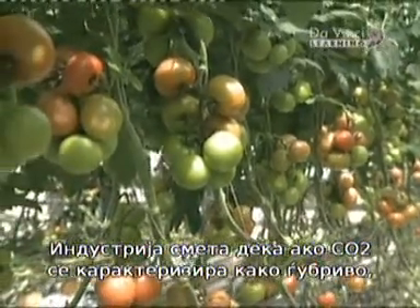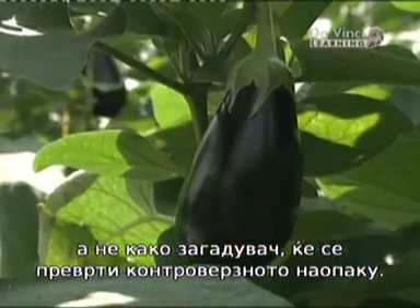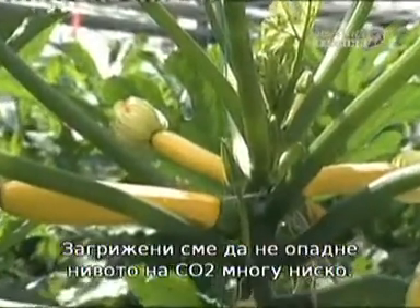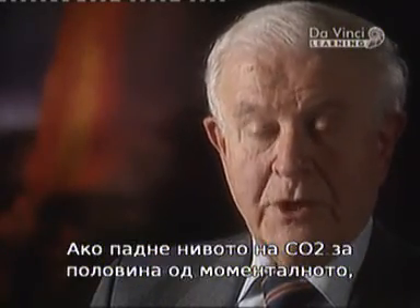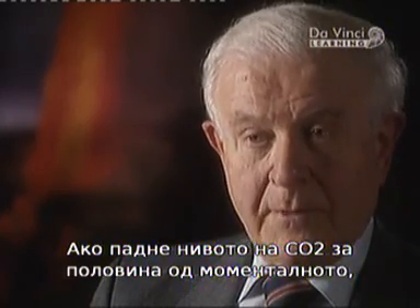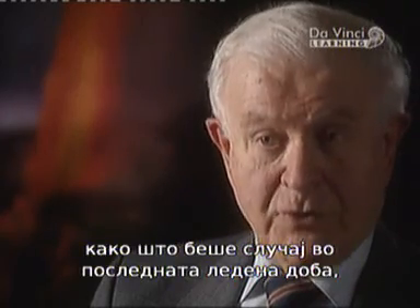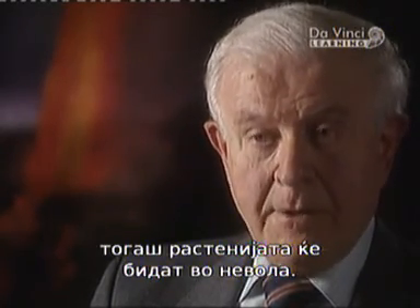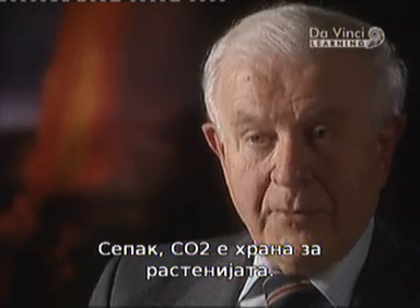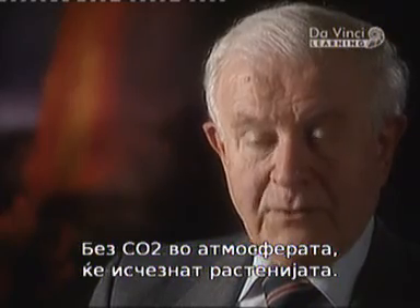The industry believes that characterizing CO2 as a fertilizer rather than a pollutant turns the controversy on its head. The only thing we are concerned about is carbon dioxide levels becoming too low, because if CO2 levels were to fall below one-half of the present level — as they almost did during the last ice age — plants would be in real trouble. After all, carbon dioxide is plant food. Without carbon dioxide in the atmosphere, plants would disappear.